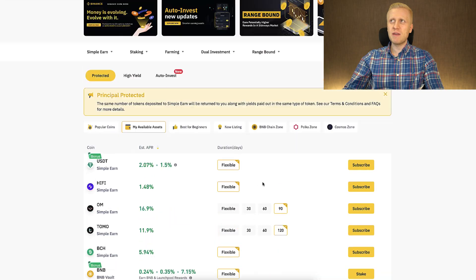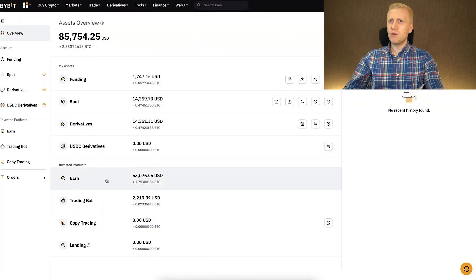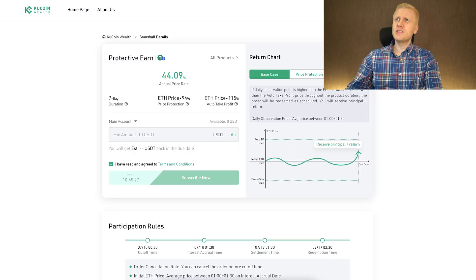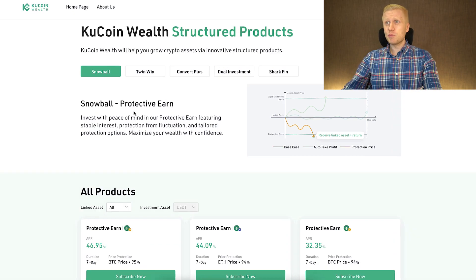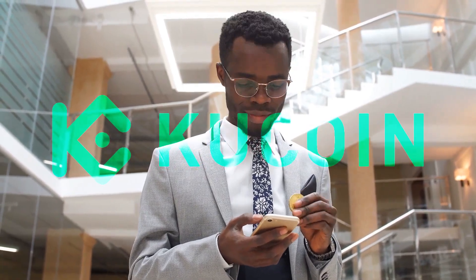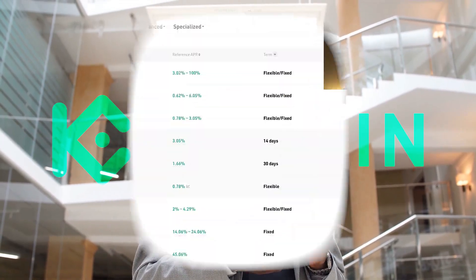This is similar to Binance Simple Earn or Bybit Earn. My recommendation is that if you are interested in Protective Earn, you may try it once or twice, but personally I wouldn't recommend it for the long term because there are much more profitable ways to earn money on KuCoin Earn.